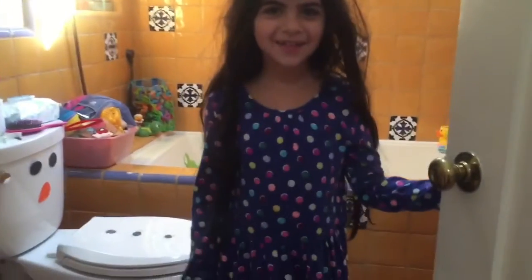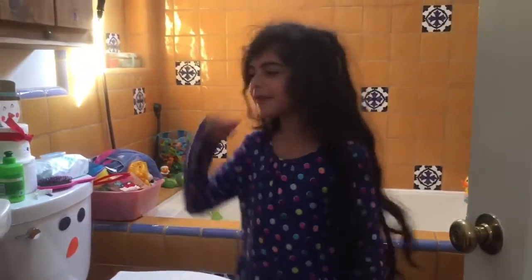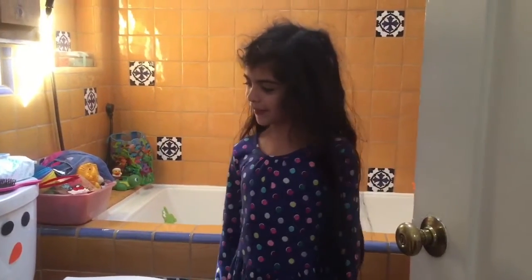I finished getting dressed — do you guys like my outfit? Now that I've finished getting dressed, I'm going to go put my clothes in the hamper, and then I'm going to go do my hair.